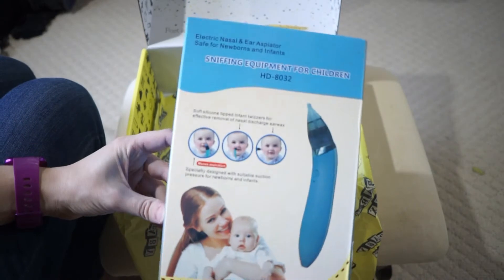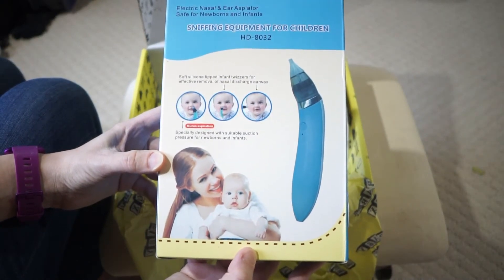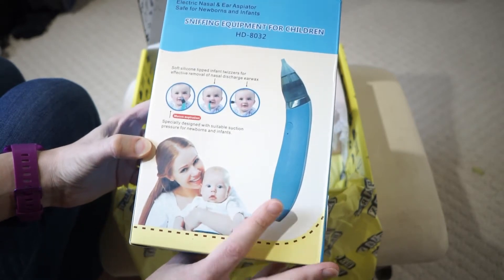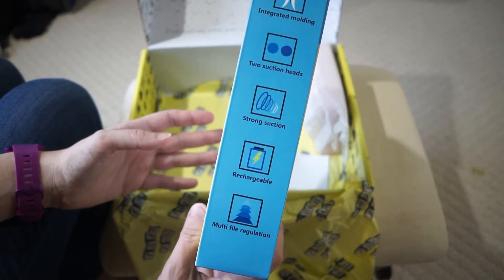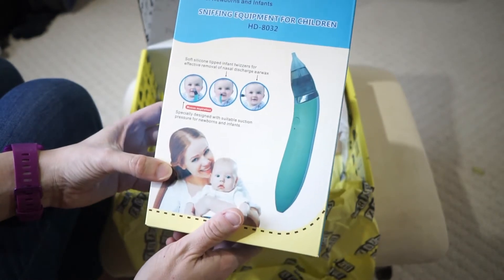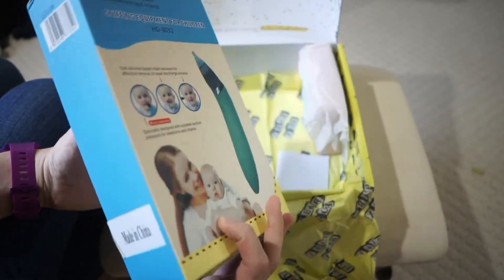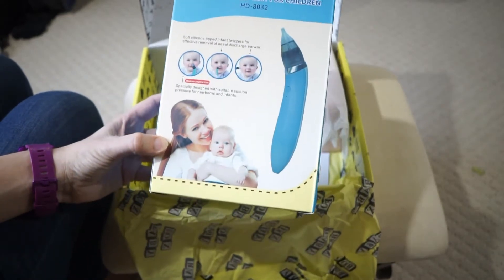Here we go — we have a suctioner. This is specifically designed with suction for newborns to suck up their nose boogers and get stuff out of their ear. Interesting. It's rechargeable — oh my goodness, this is a battery-operated suctioner. I never really used suctioners, and thankfully we haven't gotten sick yet. But actually, this is kind of cool. I guess I'll have to test it out sometime, but I have one now, so that's kind of fun.